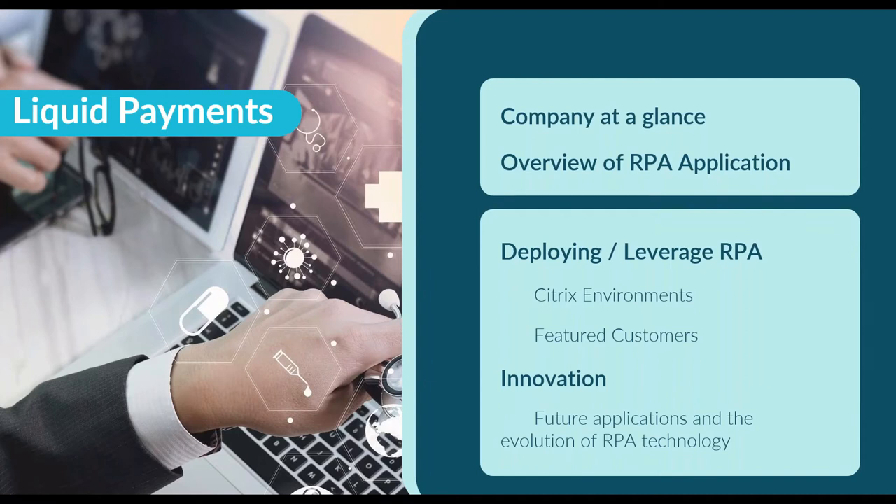I'm joined on the call by a few key members of the Liquid team: our CEO Shashi Kapoor, CTO Kalyan Ravi, and John Young, our Technical Implementation Manager. John is very close to all facets of our RPA technology deployment and you will hear from him later. I'll first give an overview of Liquid Payments as a company to provide context as I describe how we're applying robotics as a critical component of our overall solution. Then John will share further details on how we deploy RPA specifically in a Citrix environment, featuring three different customer use cases.